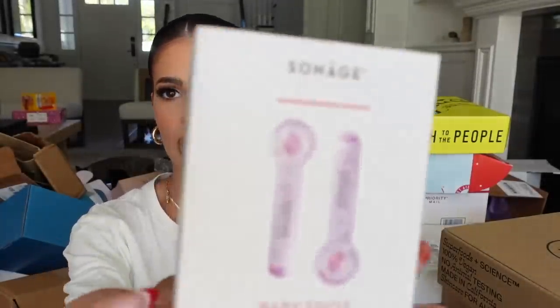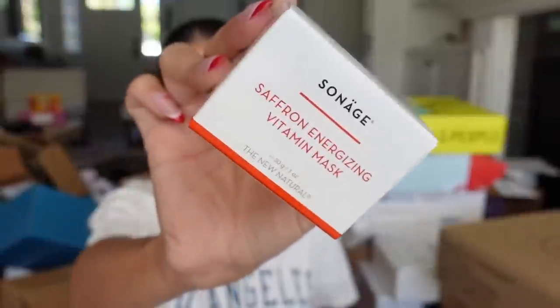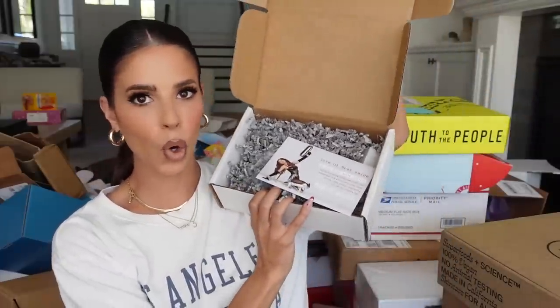I haven't necessarily heard of this brand — it's called Sonage — and they make cooling things for under your eyes. They sent those along with a brush to put on their mask, an eye cream, glycolic peel pads, and a vitamin mask. Thank you guys.